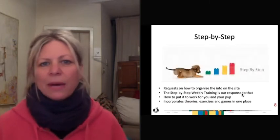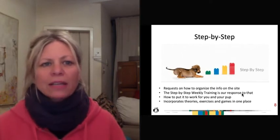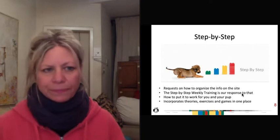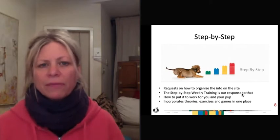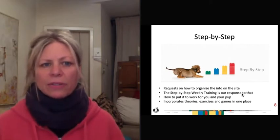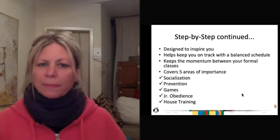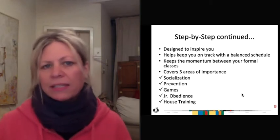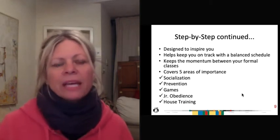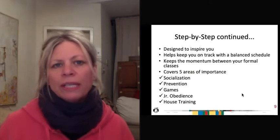That takes us to our next cool area: the step-by-step section. We get a lot of requests from people on how they can use the information on this site, and this is our answer to that. The step-by-step is designed to inspire you to train. It's designed to keep you on track between your puppy classes with your coach — none of this information is meant to take the place of a coach — and it keeps you focused on these five areas of importance: socialization, prevention, games, junior obedience, and house training.